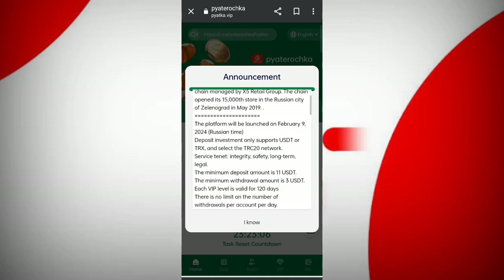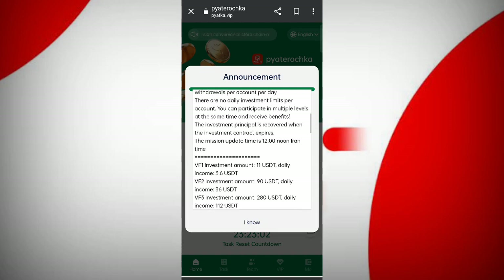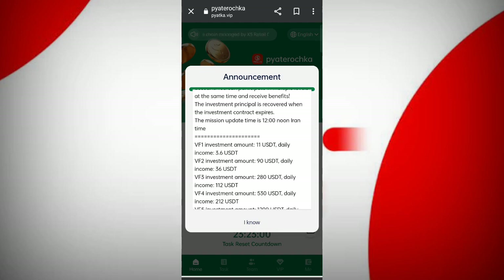In this page you can see the latest announcements from the website. In VIP 1, if you reach out with 11 USDT per day, you can daily withdraw 3.6 USDT in commissions. In VIP 2, if you reach out with 90 USDT per day, you can daily withdraw 36 USDT in commissions.